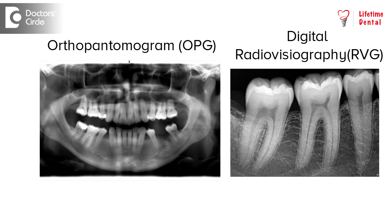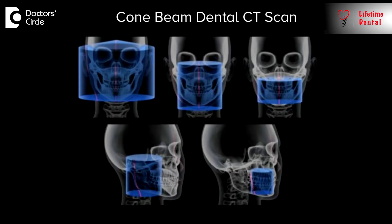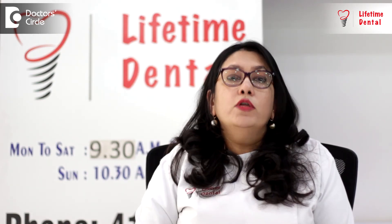Whether you need a bone graft or not can be found out from conventional x-rays like an OPG or an RVG, which will tell you about the height of bone loss. In order to find out about the width of the bone loss, you can have a CBCT, which is a 3D CT scan that can tell you about the width of bone that you have or that you might need.